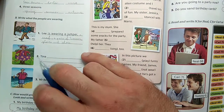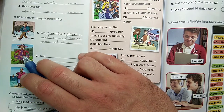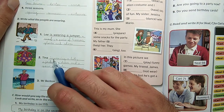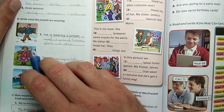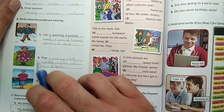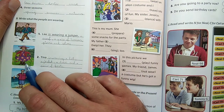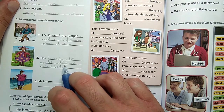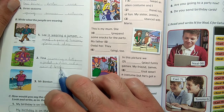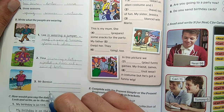Tina is wearing a hat, a jacket, a dress, and a pair of boots. Again, 'a pair of boots' is used since boots come in pairs. But writing 'a dress and boots' is also perfectly fine. Remember that in a list, 'and' goes between the last two items, just like in Hungarian.